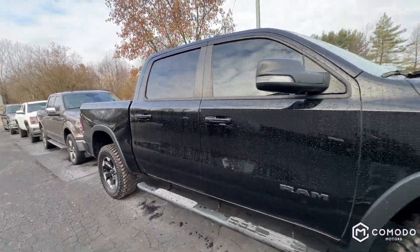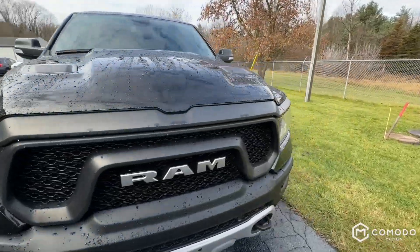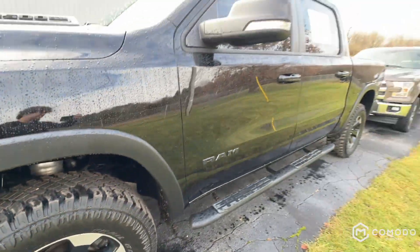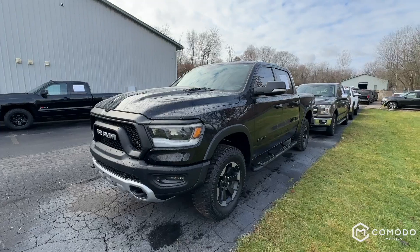It's a really special truck — very clean, very nice, drives great. Those tires are the chunkiest things I've ever seen. It's a beautiful truck. Come check it out at Komodo Motors.